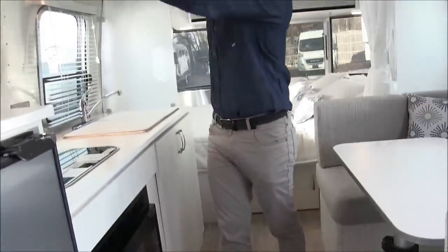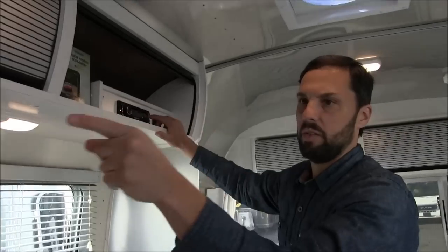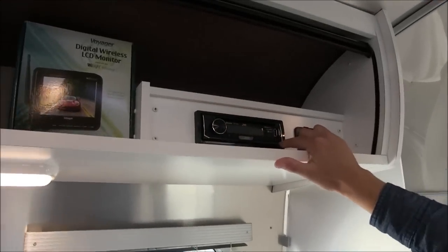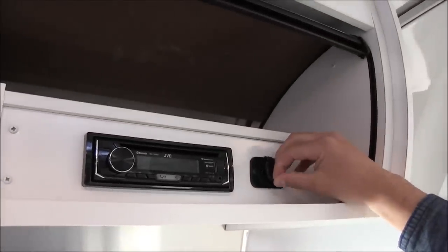On this overhead roof locker we have an AM/FM/CD/DVD player which is also Bluetooth for the television. There's a USB input here in the front and a USB charging port on the side.